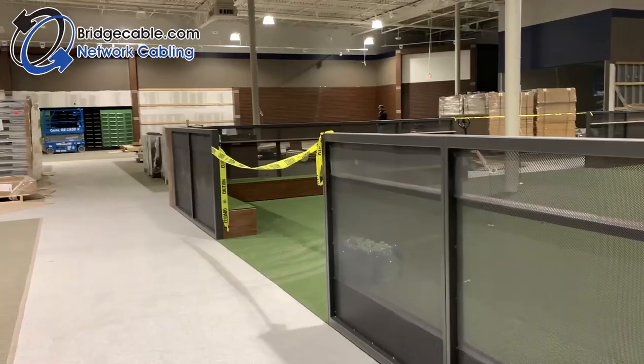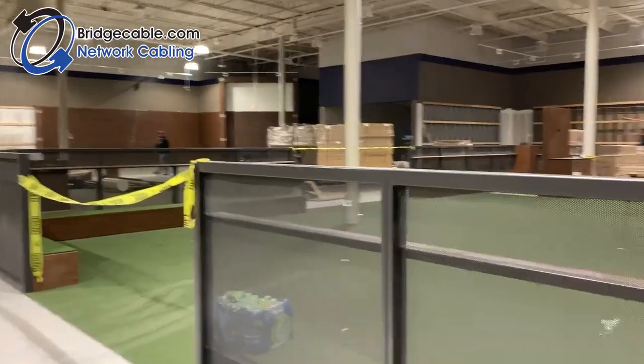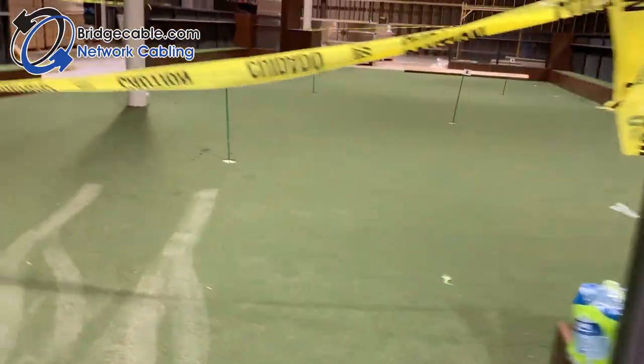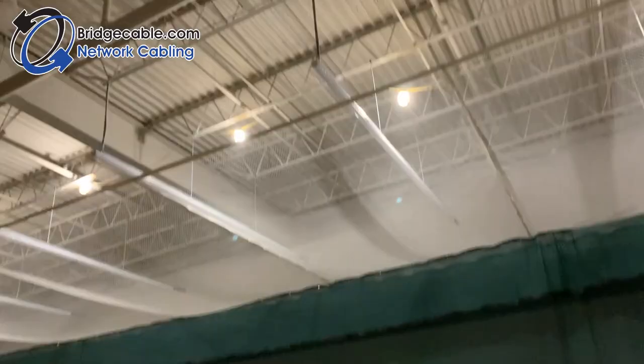Curious as to what makes this client unique? Take a look around. We are pleased to partner with this golf retailer. You will notice the netting as well as the area for the simulator.